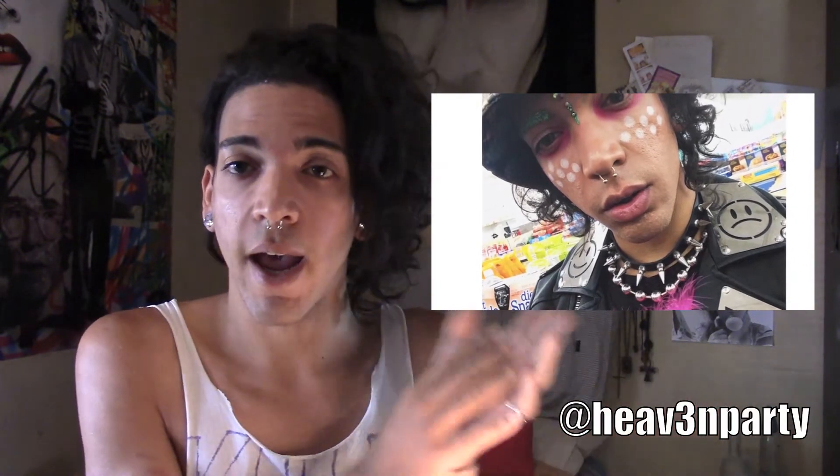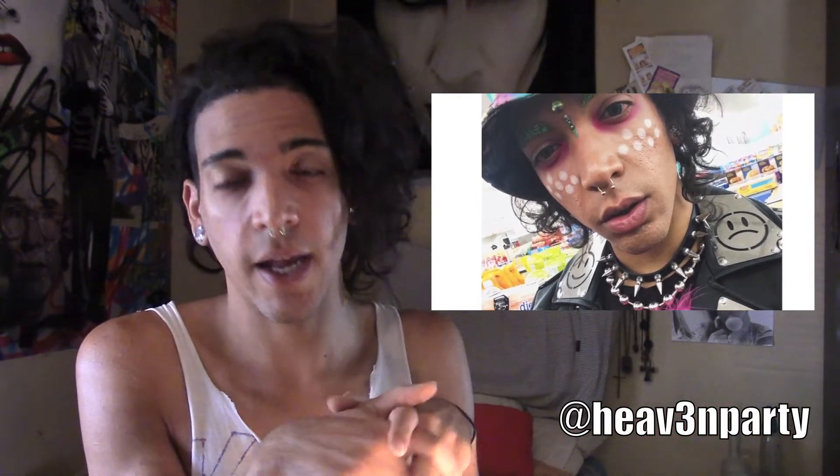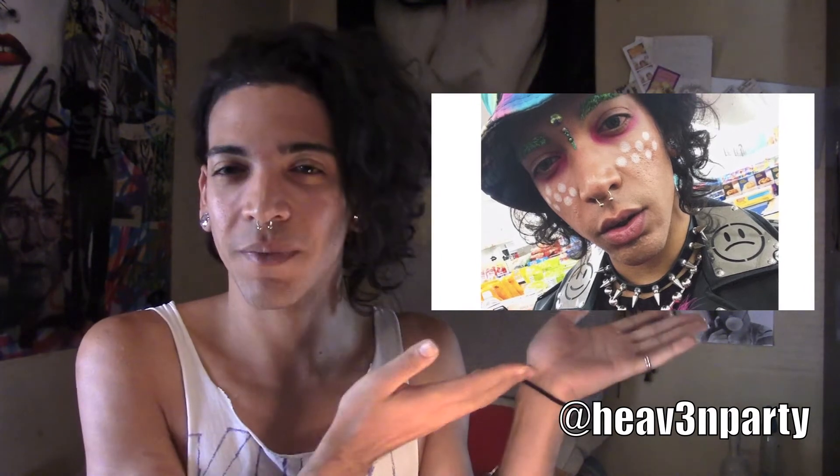I know it's been like almost a year, but I'm here, I'm doing it — expect more of them. Today I'm going to show you how I achieved this look. This look is what I wore to Heaven, the 9th Heaven, at the Continental Club in downtown LA. It's every other Monday — that was the 9th one.